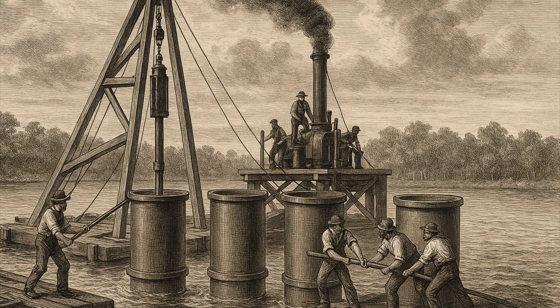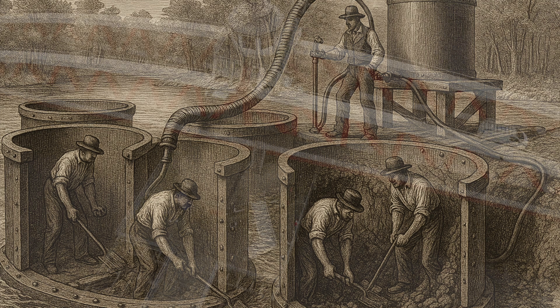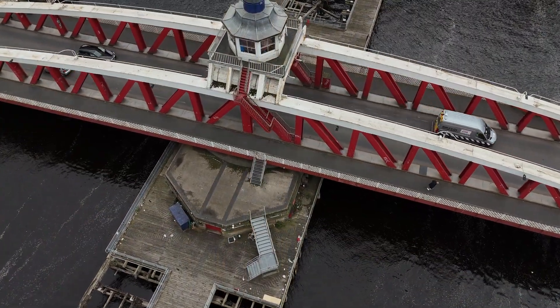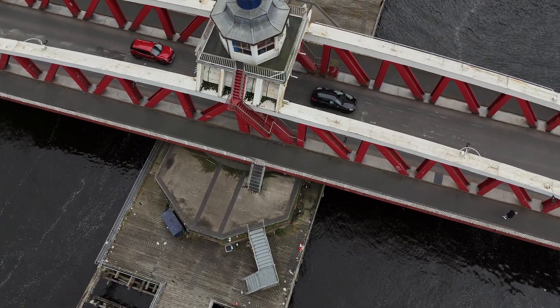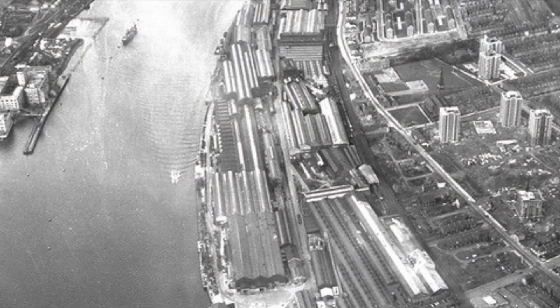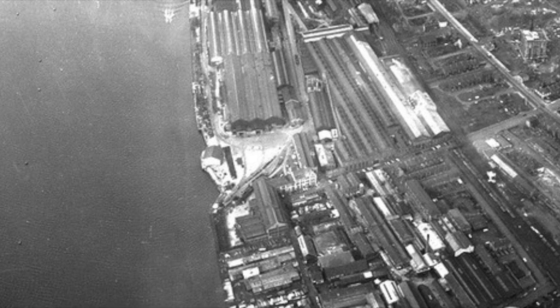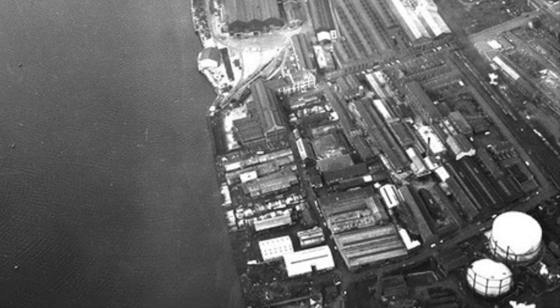Engineers from the River Tyne Improvement Commission began sinking enormous cast-iron cylinders into the riverbed to form the new bridge's foundations. These hollow cylinders were lowered into place, workers toiled inside them in compressed air, and the riverbed silt was excavated out by hand — a dangerous, gruelling task. Once they hit solid ground, the cylinders were filled with concrete and topped with granite masonry piers to carry the bridge's weight. Meanwhile over at Armstrong's Elswick Works, the giant iron components of the swing span were being forged and riveted together.